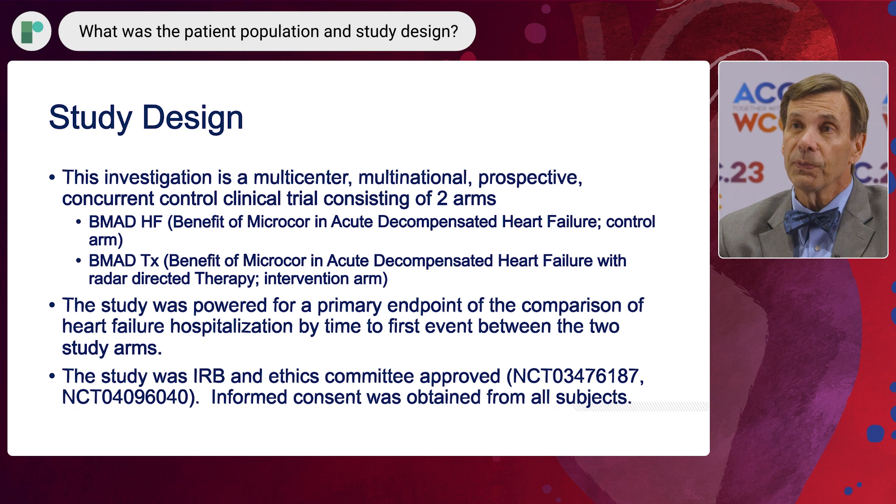We compared the results for heart failure hospitalization between those two arms. In the intervention arm, clinicians were able to see the data, patients were able to see the data, and the clinicians were able to act on it.